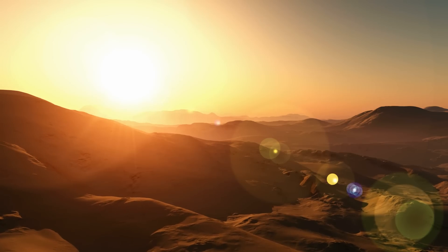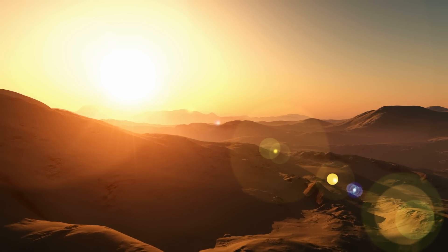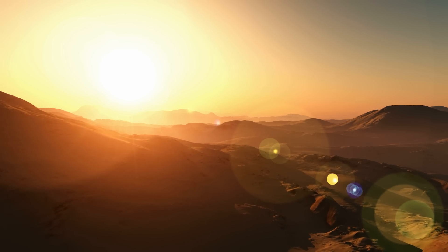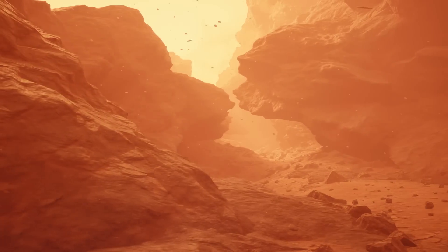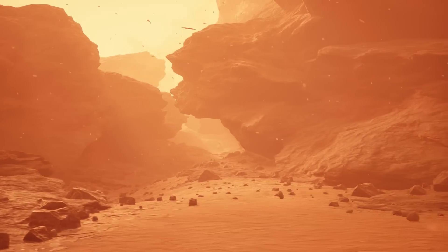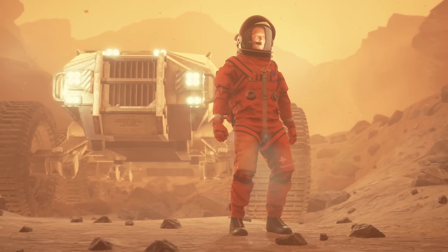The Martian environment itself is also a significant challenge. Surface temperatures can drop to minus 125 degrees Celsius at night and rise to only about 20 degrees Celsius during the day in summer. Frequent planet-wide dust storms can last weeks or even months, posing a significant threat to both human safety and the operation of equipment. Protecting astronauts and equipment from these extreme conditions will require innovative solutions and technologies.